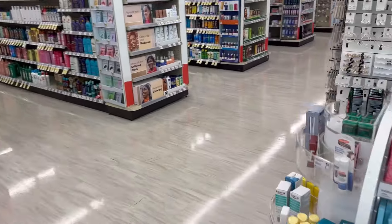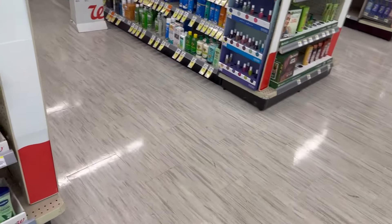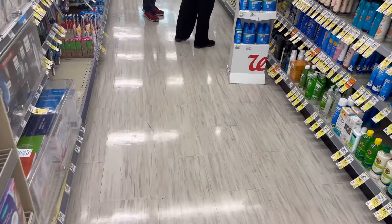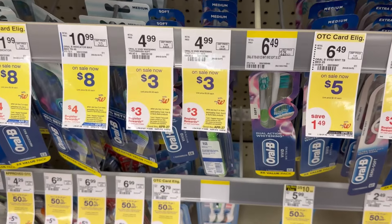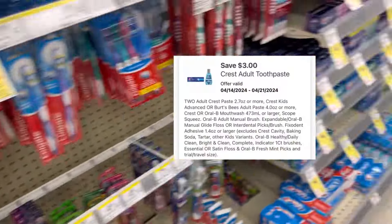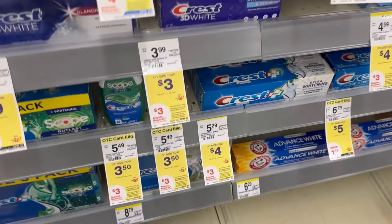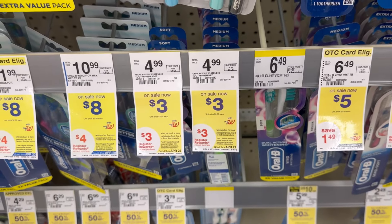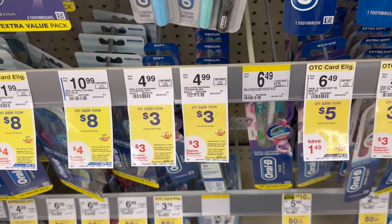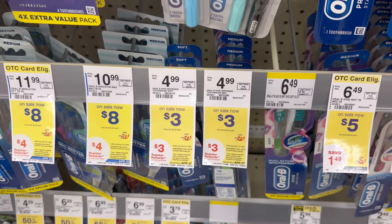We're inside Walgreens now. The first deal I'm going to do is our freebie — I'll grab two Oral-B. These are $3 each, so if you buy two, that's $6. We have a $3 digital coupon, so you'll pay $3. You can use Walgreens Cash to pay, and then you'll receive $3 back, making this completely free.